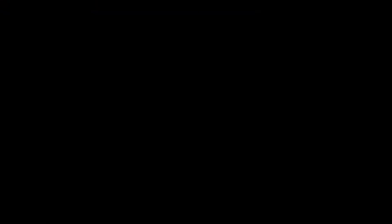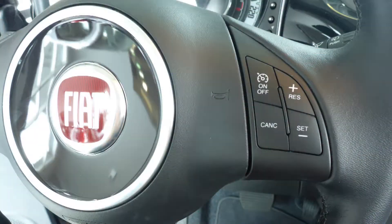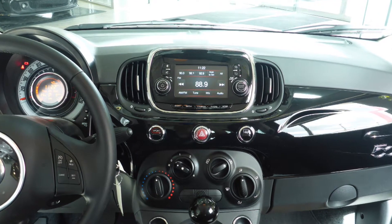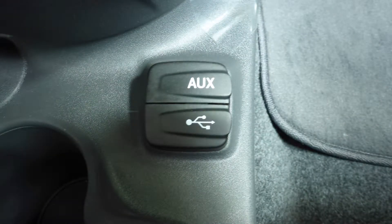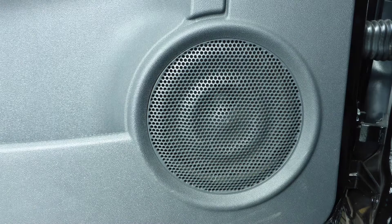Some of the features include power locks and windows, air conditioning, steering wheel mounted audio controls with cruise control, a touch screen media center with AM and FM radio, Uconnect voice command with Bluetooth, an MP3 input jack, a USB port, a 12-volt power outlet, and six speakers.